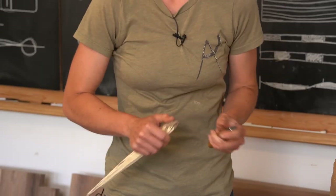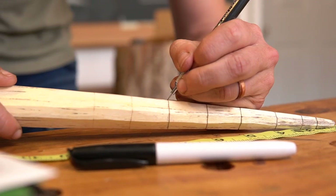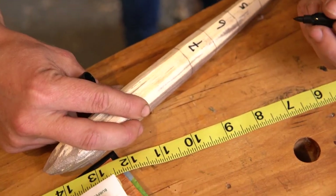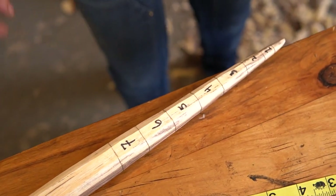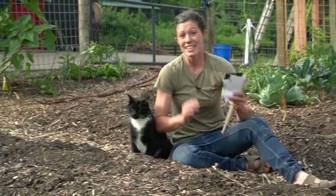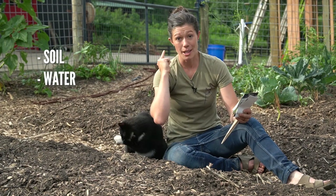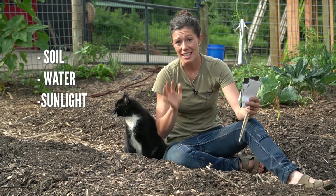This is a very fancy stick, also known as a plant dibbler, and it's going to help us know the depth we want to plant our plants, space them appropriately, and make planting a whole lot more efficient because it makes holes for seeds a lot faster. We've brought our brand new dibbler and our seeds out into the garden so let's get started. The simplest recipe for a thriving plant is some soil to put your seed in, some water, and some sunlight.